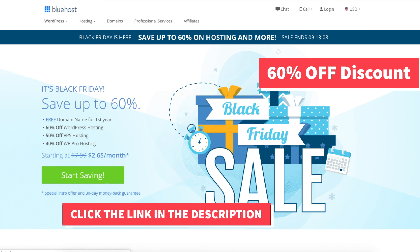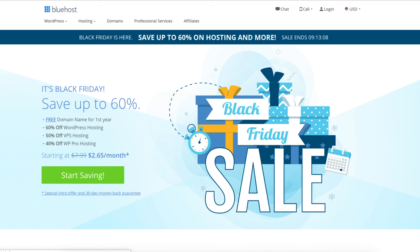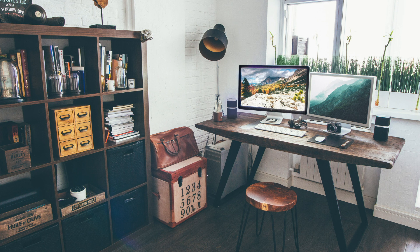Enjoy your Bluehost Black Friday deal or Bluehost Cyber Monday Discount. Thanks for watching — give this video a thumbs up and subscribe to our channel for more WordPress video tutorials. Leave us a comment; we love hearing from you.